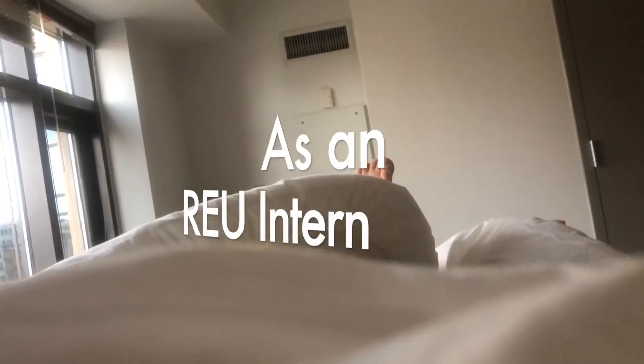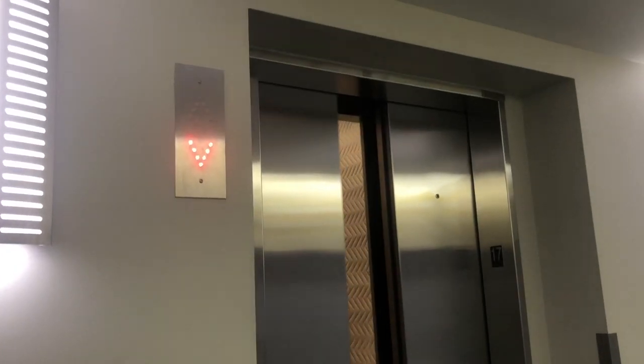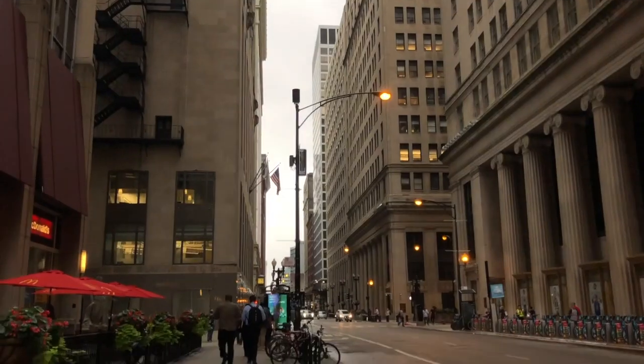Good morning everyone! Today I'm going to be showing you a day in my life as an RU intern. But first — when I wake up in the morning while I'm still in bed, I tell myself: what am I gonna do today? Brush my teeth, pack my stuff, walk out of my door, pull my shirt closed, walk to the elevator, and rush to the first floor where this person, who I sadly call my best friend, waits for me. On days that I don't eat breakfast, I usually get something to drink.